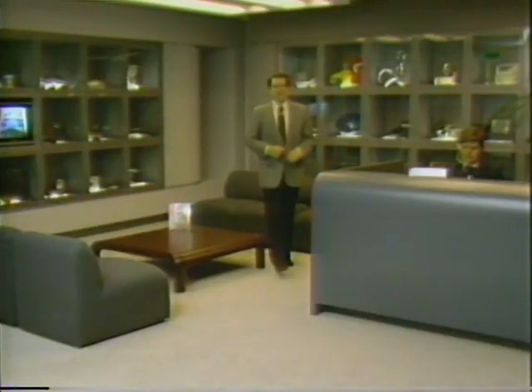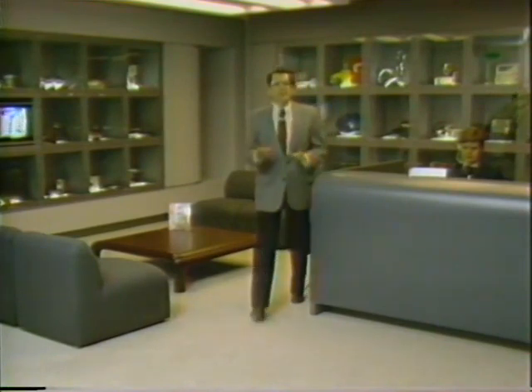Welcome to the Sharper Image. As a new employee, it'll be helpful for you to understand as much as possible about how the company works. Mail order is an exciting business, and we've prepared a brief introduction to the various departments at the Sharper Image and what part they play in the overall picture.